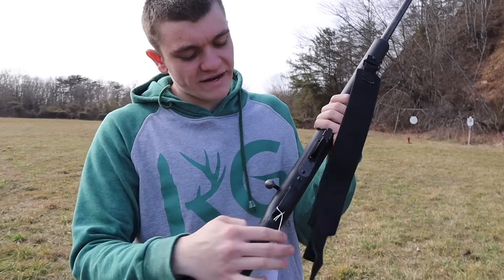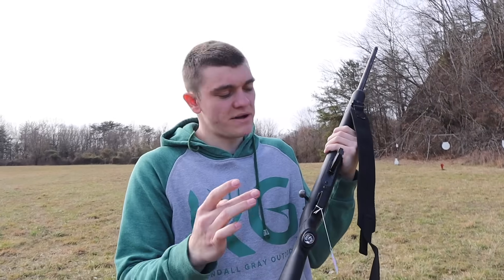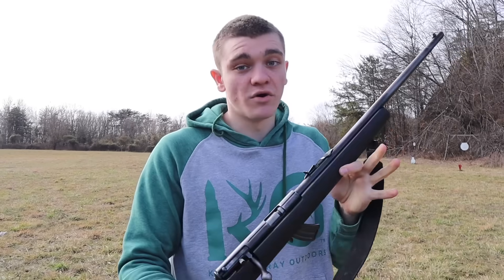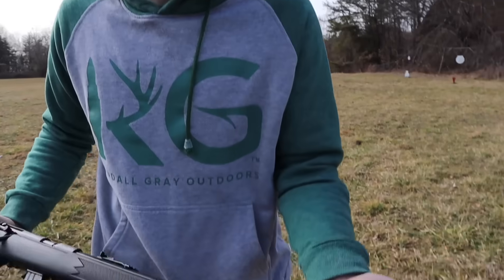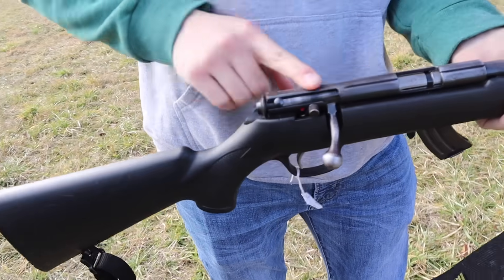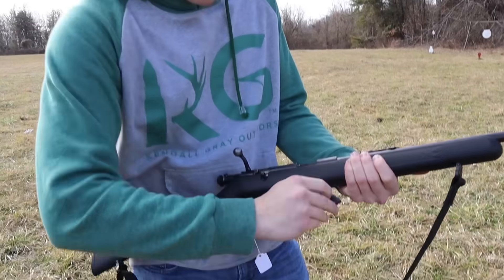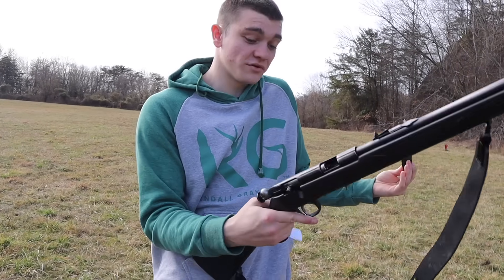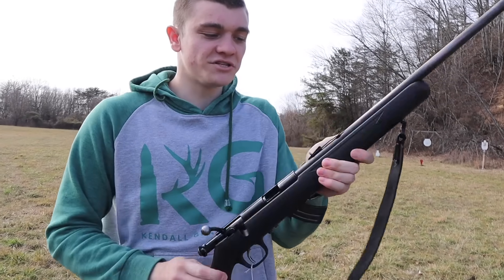We got the flea market special. Went down there this morning - the tag said $125, I got it for about a hundred dollars. Got some knives thrown in to sweeten the deal. It's an old Savage, been used and abused - bluing worn off basically everywhere there's bluing. It's a bolt action, comes with a magazine. I'm thinking bolt action magazine-fed is really good for trapping. That's what I got this for mainly - my trap line gun.